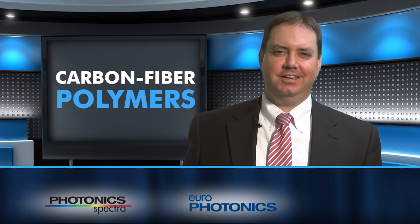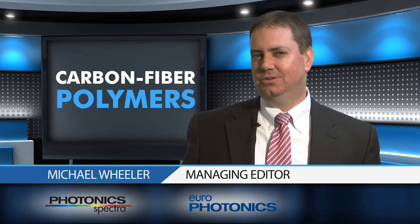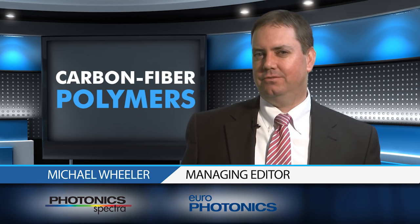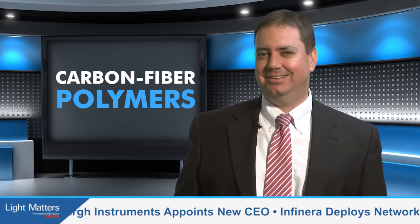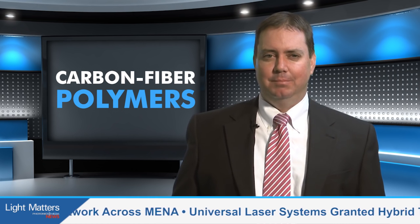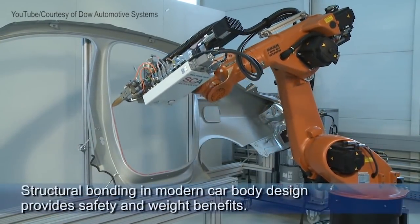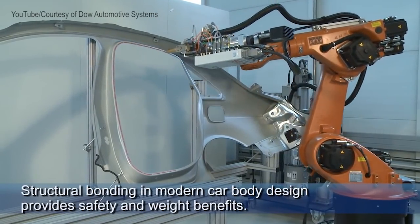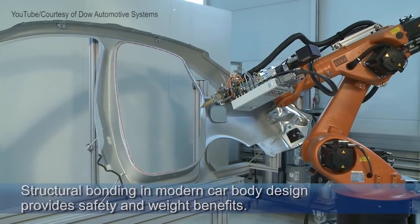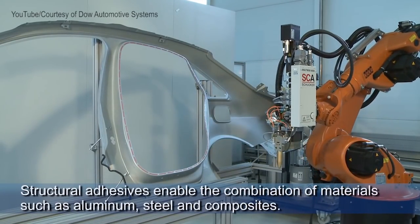Automakers are racing to meet federal regulations that call for higher fuel-efficiency vehicles by 2025. And to do this, they're turning to carbon fiber-reinforced polymers, which are 70% lighter than steel and 40% lighter than aluminum. To join carbon fiber body parts as well as powertrain components, manufacturers are using adhesives that are stronger and lighter than conventional rivets and bolts. In September's web-exclusive, Industrial Photonics Editor James Schlett examines how machine vision is ensuring that adhesives are placed on a part's surface in the right location and that each bead is the appropriate width and height.